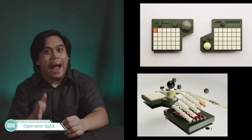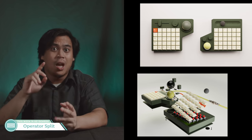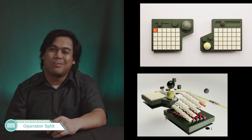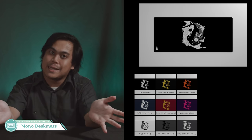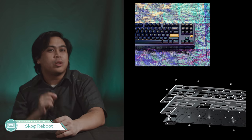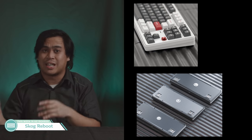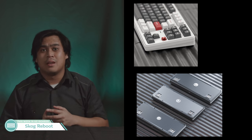Operator Split Ortho — actually something on the unique side, with sliders, knobs, and even a trackball. I could see myself getting this for photo or video editing, but I know I won't. Skog Reboot — actually a worthwhile board to get rebooted. A trend I'd like to see more often. I don't know why people still want to add knobs to things, but adjustable typing angle and gasket mounting are modern and probably more welcome than a knob.